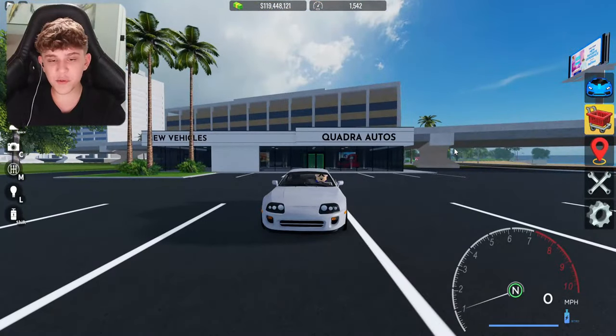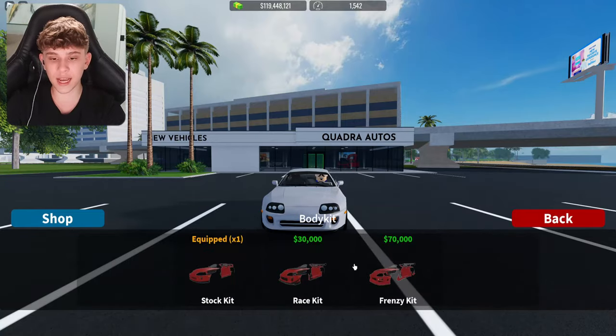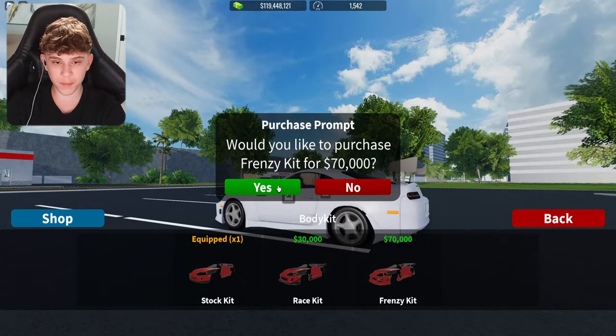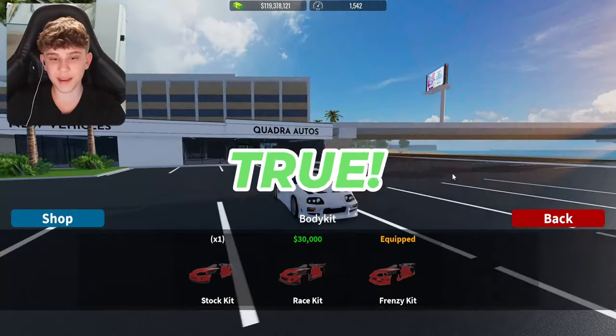Alright, our next myth says if you get the Toyota Supra, go to body customization, you can put it on a body kit and it should look like the Fast and Furious one. Wow, that's actually true. If we go ahead and purchase it, you can see — it looks like the Fast and Furious kit on my Supra. That's amazing.